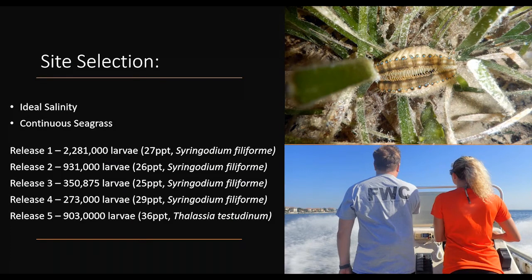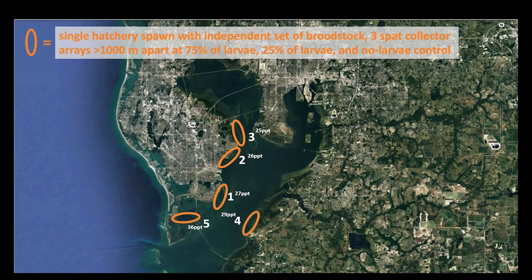Sites were selected based on ideal salinity regimes and continuous seagrass habitat presence within the bay. The largest release was at site one with just over 2 million larvae; the lowest was at site four with about 270,000 larvae. The predominant seagrass species was Syringodium, with our last site having predominantly Thalassia. Site selection was aided by Steve Geiger with FWC, who has extensive experience with scallop restoration and knowledge of the bay.